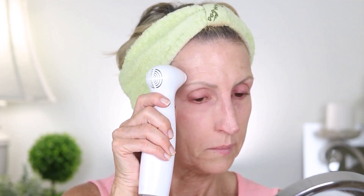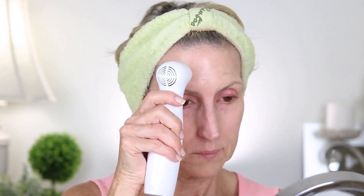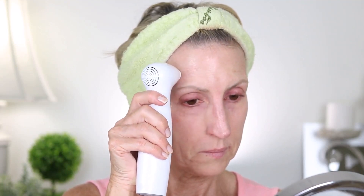Then I use the rest of that 40-pulse sequence to do the deep line on my forehead on that side of my face. At the end, you'll hear the two-tone sound signaling the end of 40. Next, I do the other under eye area and the forehead line on that side of my face — I'll skip showing you that since it's the same process.